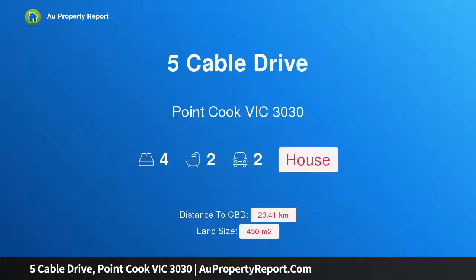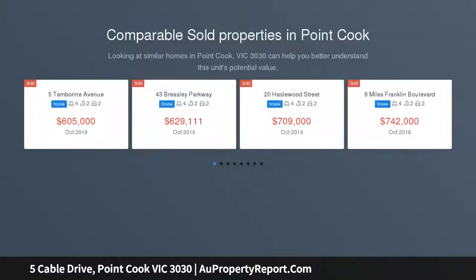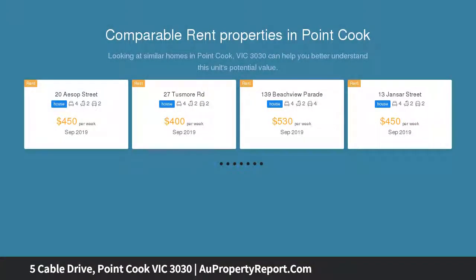Hi, I am glad to introduce Property 5 Cable Drive, Point Cook Victoria 3030. Cannot be better. This near-new, amazing, display-quality, Metricon-built, 32 square approx, double-story home is immaculately presented and affords the owner both space and comfort.